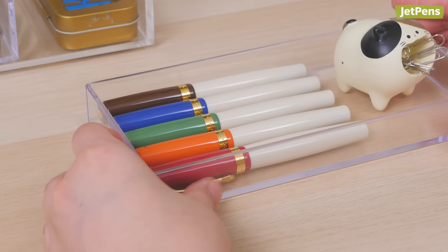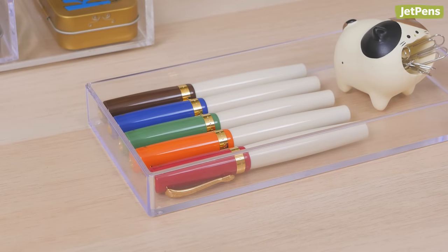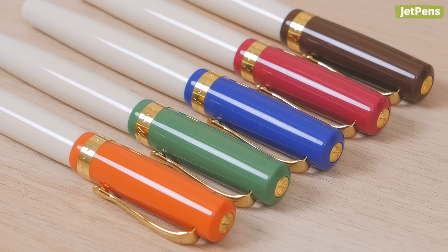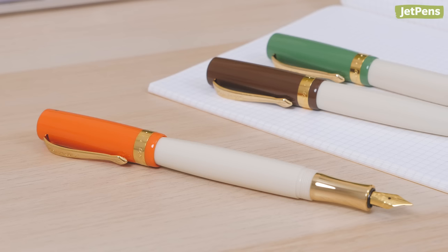Our favorite Student pens have cream-colored barrels with contrasting cap colors inspired by different decades of music. We're obsessed with their charming vintage aesthetics.